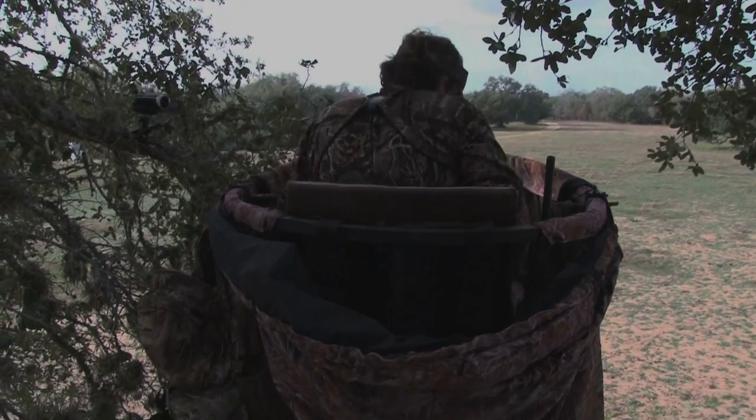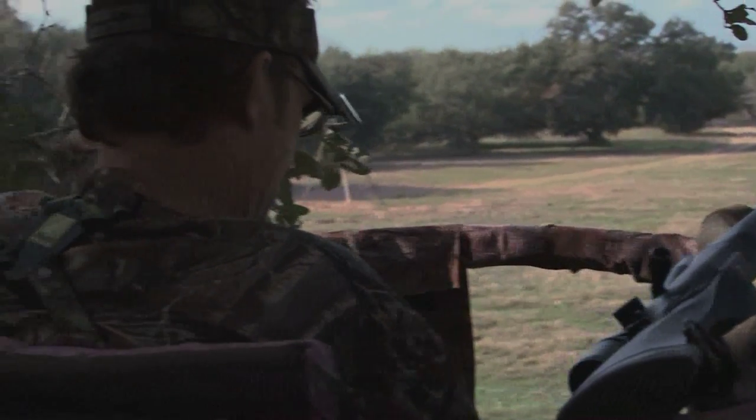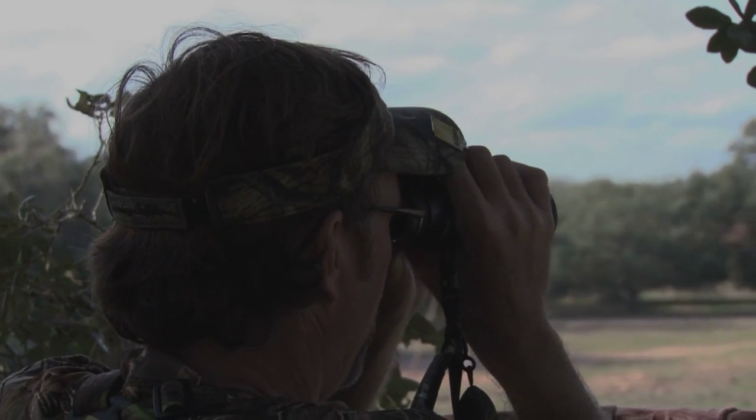Now let's join Wade Middleton, who has been field testing the new Dimension rifle all this past season. He's going to set up on a large food plot that several good bucks have been visiting each evening, and he's hoping one of the mature ones will show up and give him an opportunity before the sun sets.